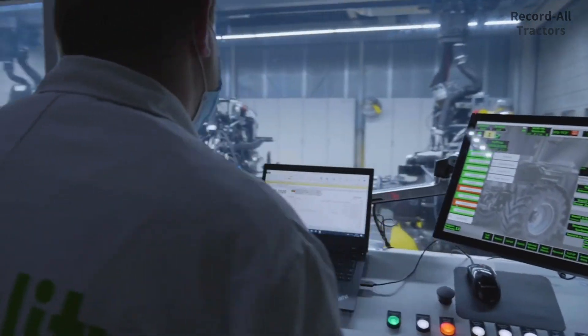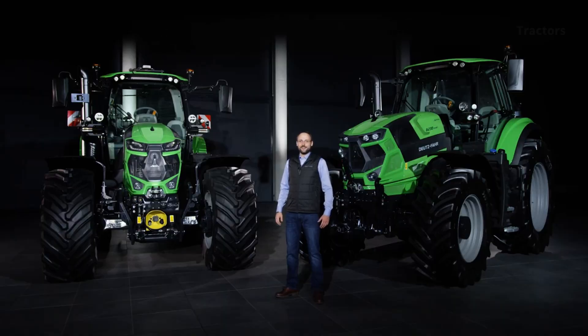The new models are also manufactured here in Deutzfahrland, the most modern tractor factory in Europe. Thanks to the modern production facilities, the highest quality is ensured. The characteristics of the well-known and proven 6-cylinder Deutsch Stage 5 engines have been specially adapted to the new Series 6 models.